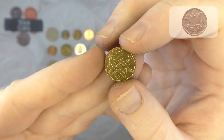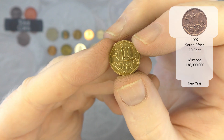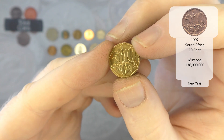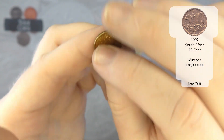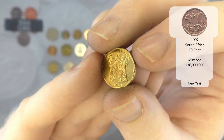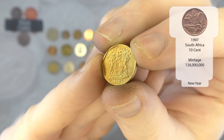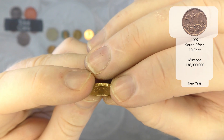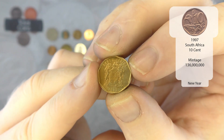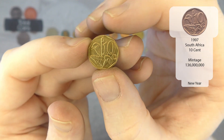Next up we've got 10 cents and that is from South Africa — yep, there we go, South Africa, and that is 1997. Very nice.